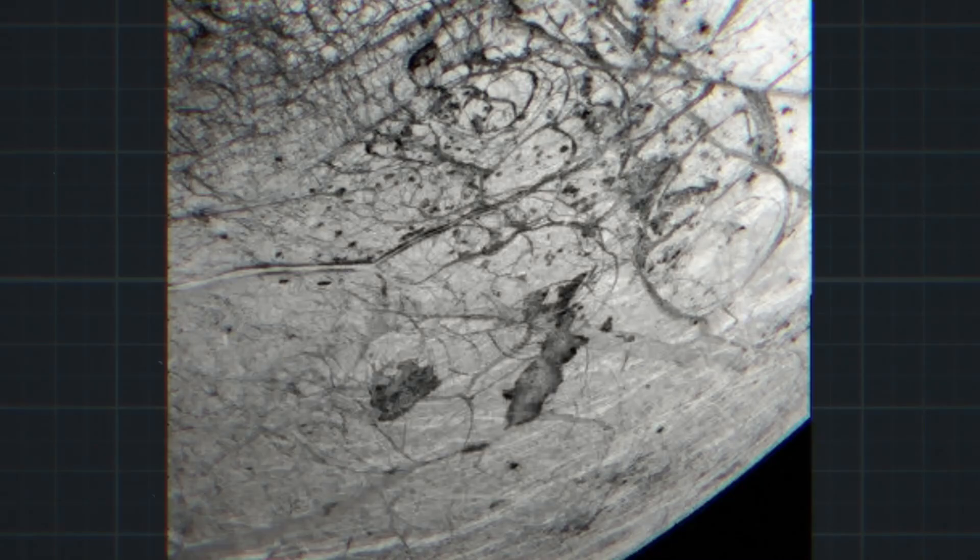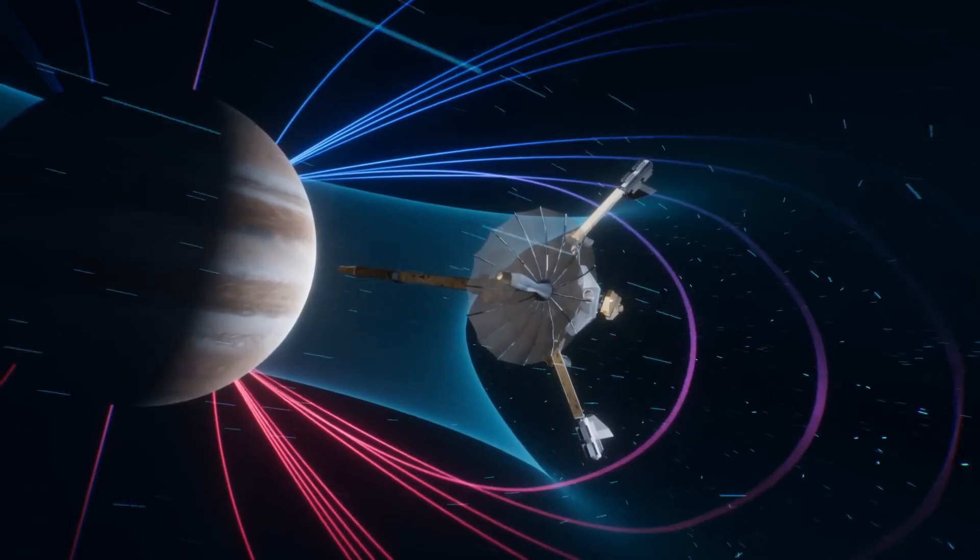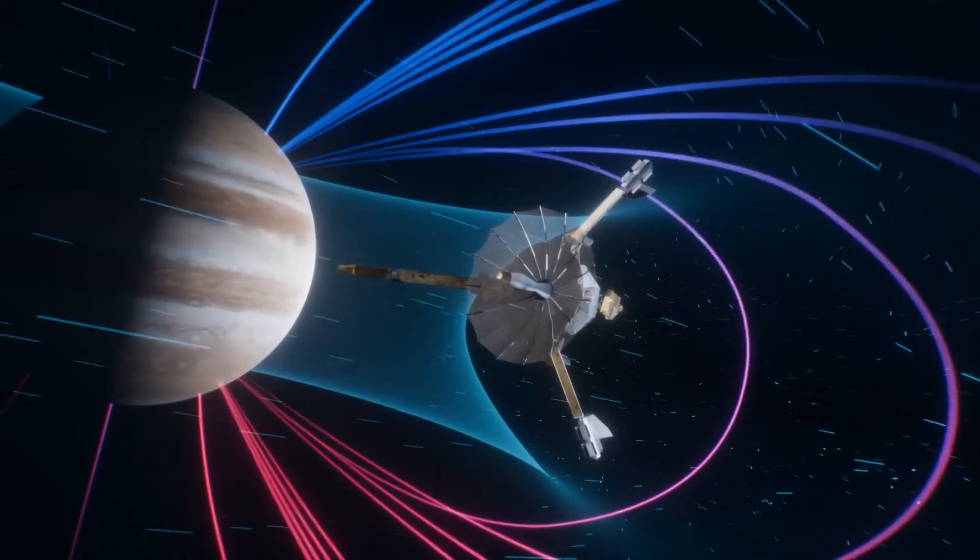Europa Clipper is designed to be the most advanced probe to hunt for signatures that indicate the presence of alien life. It's surprising for a multitude of reasons, one of the main ones being that Jupiter is incredibly dangerous to everything around it, including machines.